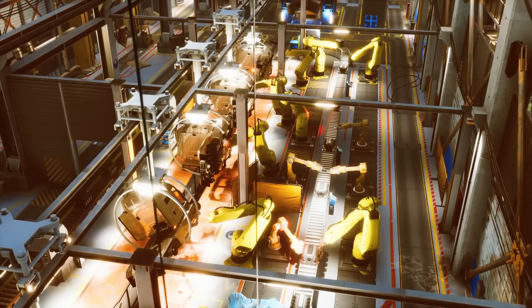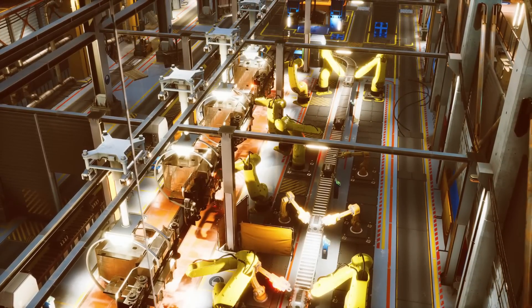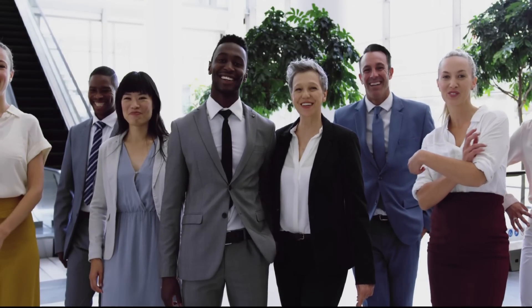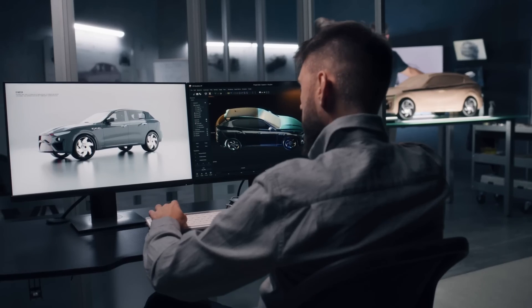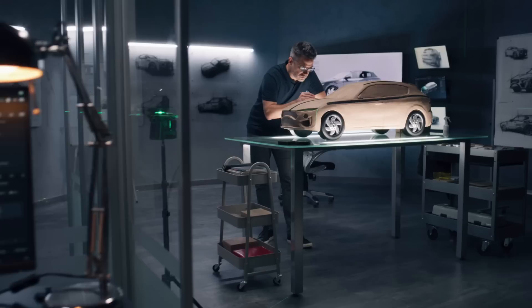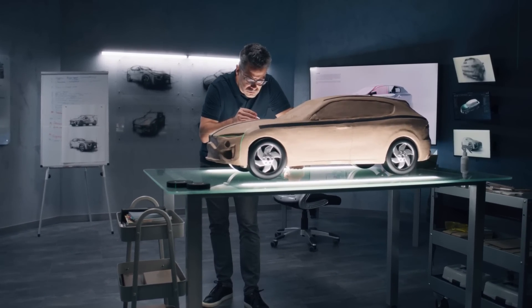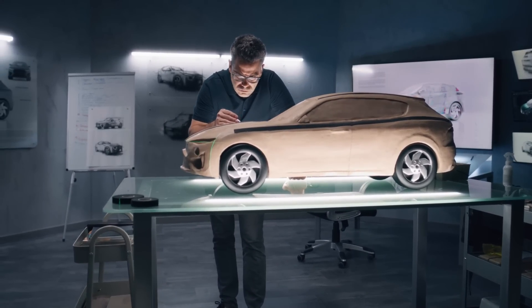Before the Cyber Van concept can be explored, Tesla must first realize the production and delivery of the Cybertruck to eager customers who have been waiting for years. This will take time, but it's the next logical step to extract maximum utility from the new platform — just as the Model S led to the Model X, and the Model 3 paved the way for the Model Y.